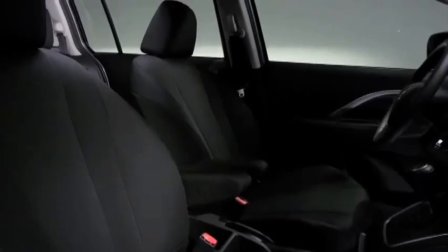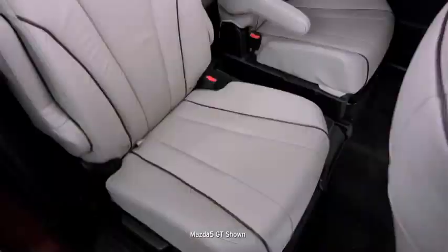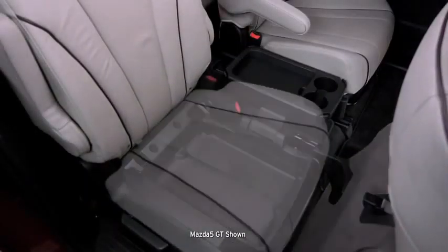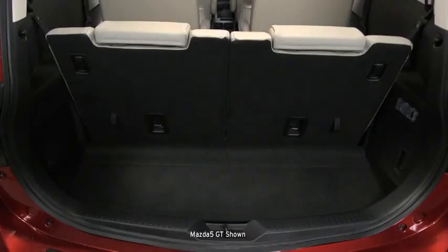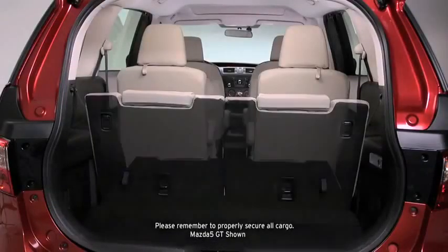The Mazda 5 is all about versatility and convenience. Inside, its bento box design offers versatile storage solutions. In the second row, a fold-out tray lifts out to reveal hidden storage room under the seat. Beneath the cargo area is another compartment to stash smaller items out of sight.